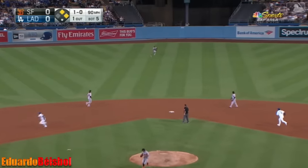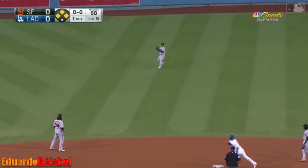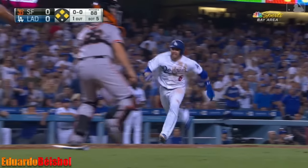A broken-back looper to center — base hit. Brookies fires to the plate. The tag by Buster — well, look at this one.